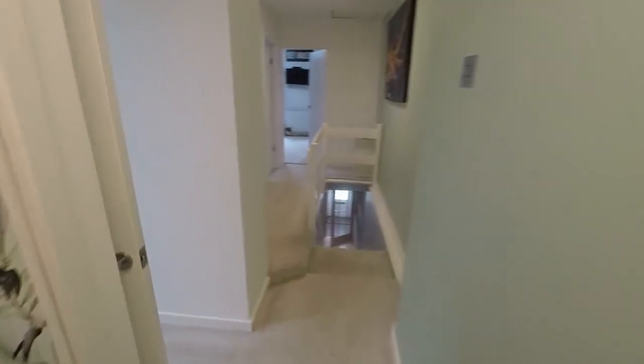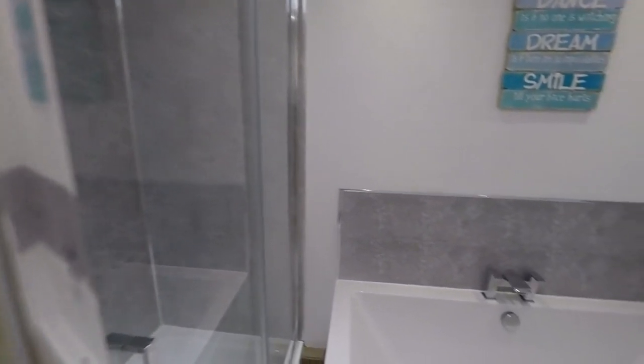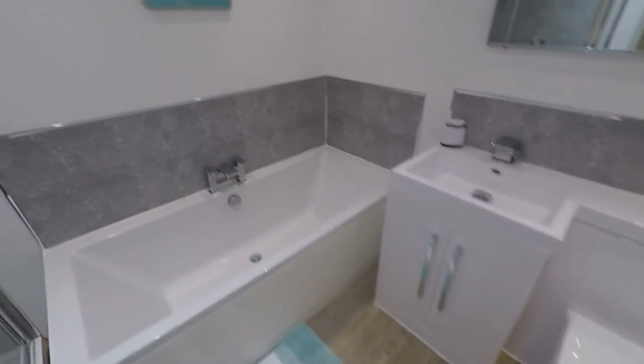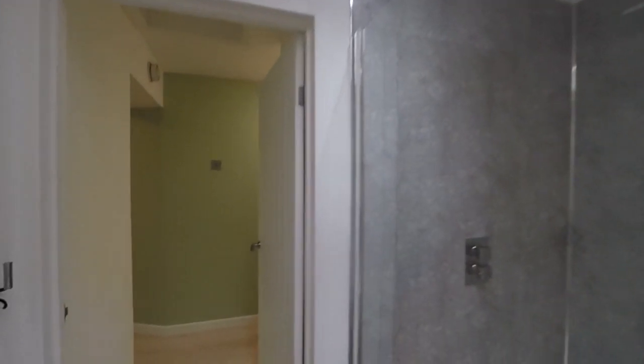Then in through here we have the bathroom. Now this was new in 2020. You've got a large walk-in shower, your bath, WC and hand basin as well. It's all very modern. The skylight up in there is also a nice feature.